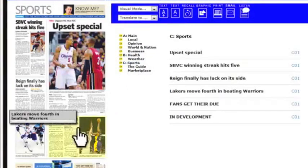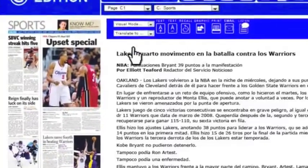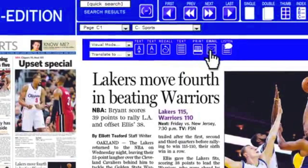Click an article to focus in. Click again for a graphic view. You can translate articles into multiple languages, print a hard copy, listen to audio in English, or email an item to a friend.